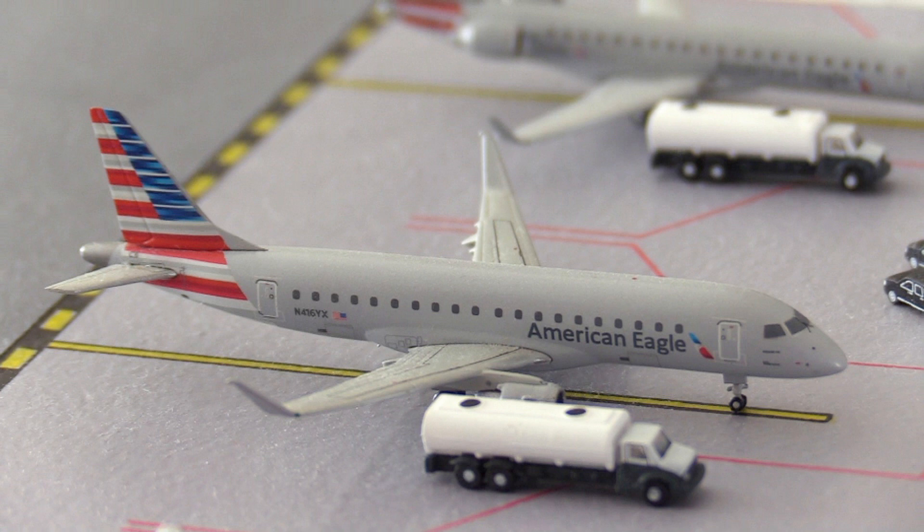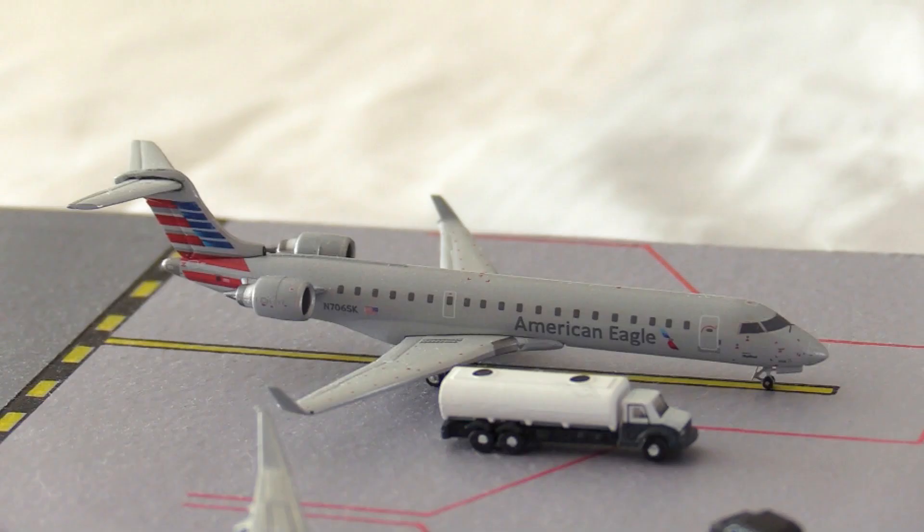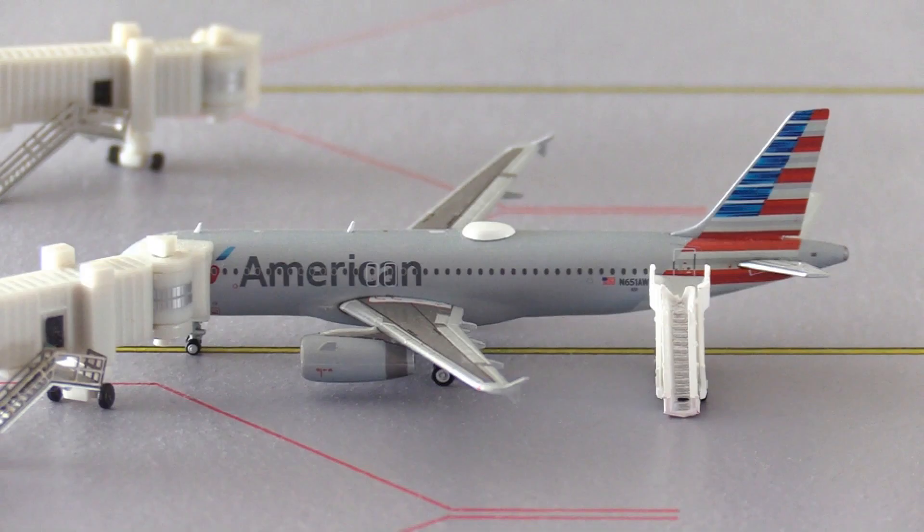Next, another American Eagle Embraer 175 arrived in from Halifax, Canada, and is heading out to New York JFK. Finally for the American Eagle section, this American Eagle CRJ-700 arrived in from Wilmington, North Carolina, and is heading out to White Plains, New York.